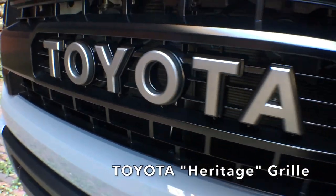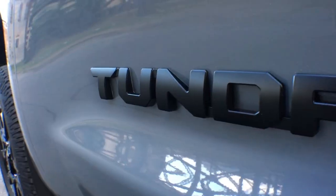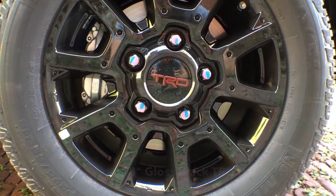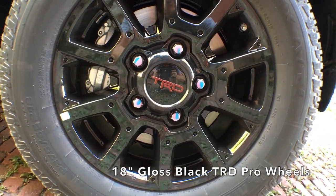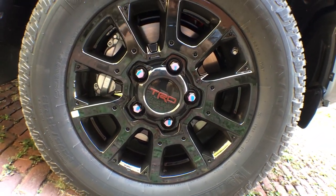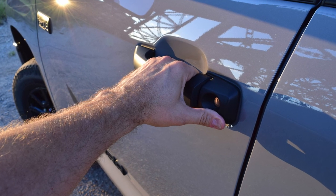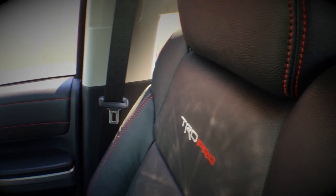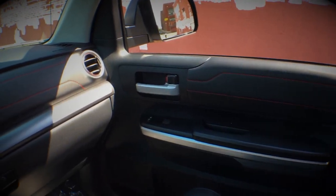Probably the first dead giveaway is the bold Toyota Heritage front grille. There's also black badging and exclusive 18-inch five-spoke black gloss alloy TRD wheels wrapped in beefy 32-inch tires. Toyota didn't skimp on the interior either, giving the Tundra TRD Pro exclusive leather-trimmed red-stitch seats with unique embroidered TRD Pro badges.